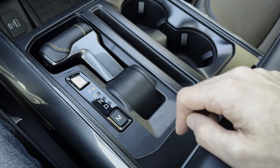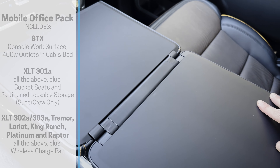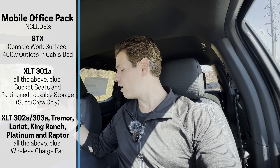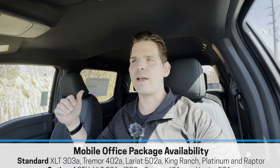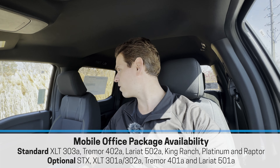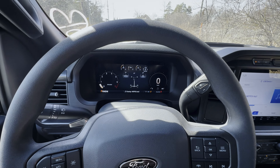There's one other package now available inside of the F-150: the new office package. The work surface area was a standalone option last year, but for 2024 it's now part of the office package, which gives you the work surface area and different power points. You also get features like partition lockable storage in some of the higher trim levels. It's available optionally in some trims and comes standard in others.